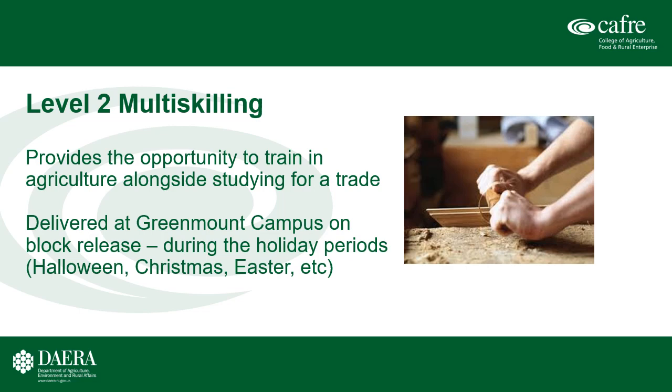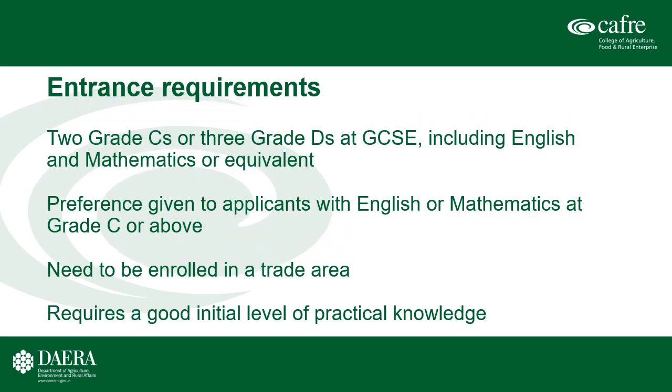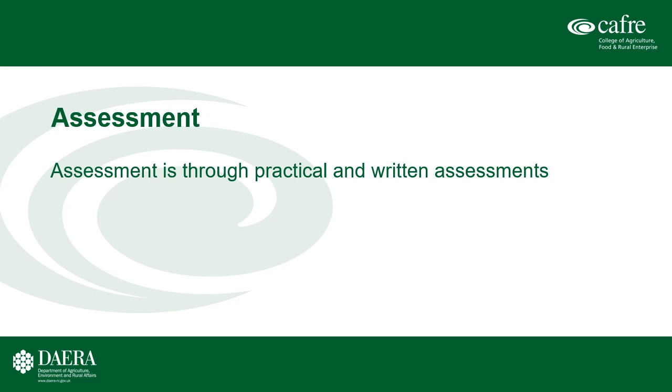The last course is the Level 2 Multi-Skilling course, where you study agriculture alongside a trade. You apply for your trade — be it plumbing, bricklaying, welding etc. — at your local regional college, do your work placement in your trade area, and in the holidays you come to Greenmount campus on block release: Halloween, Christmas, Easter, June and August to study agriculture. The entrance requirements are two Cs or three Ds including English and Maths, with preference given to those who have achieved Grade C or above. You must be enrolled in a trade area and have strong practical experience before starting. Assessment is through practical and written assessments built into a portfolio of evidence.